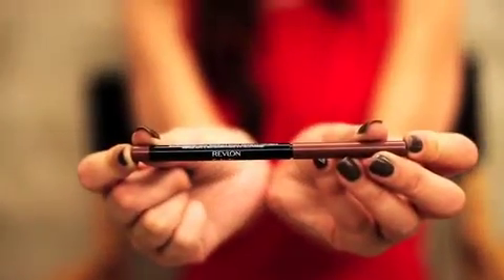My tip is to use Revlon Colorstay Lip Liner after you apply the lipstick. It keeps it in place, you won't bleed, and it gives you a perfectly polished look. Perfectly gorgeous.